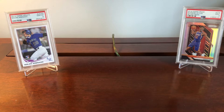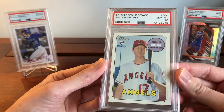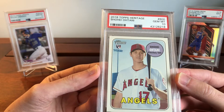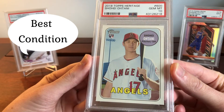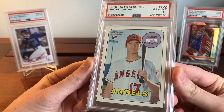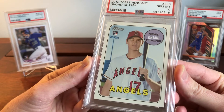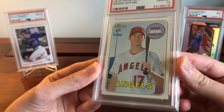Let's start with the PSA 10. I'm going to show off this Heritage High Number Otani to outline some of the things I have to say. An argument for the PSA 10 is that you're getting the best condition — PSA is giving it the highest grade possible. The market sees these PSA 10s as the standard highest condition cards you can get, with the exception of a BGS 10 Pristine, which are exceedingly rare.